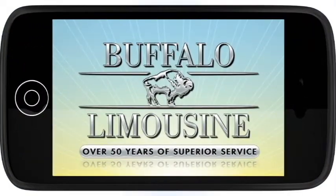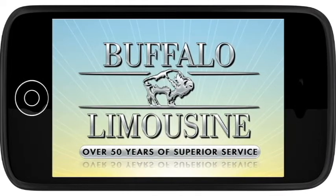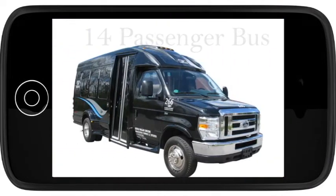Introducing Buffalo Limousine's fleet of vehicles in 60 seconds or less. Let's take a look at Buffalo Limousine's 14-passenger bus.